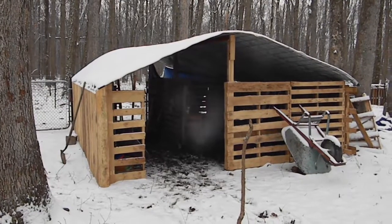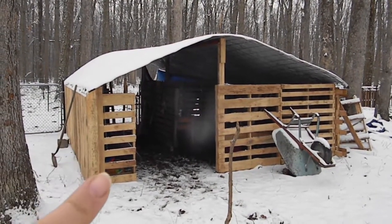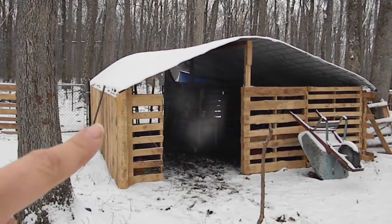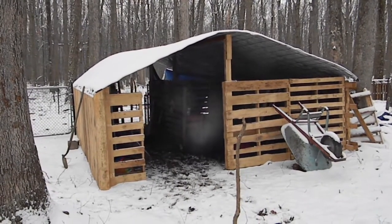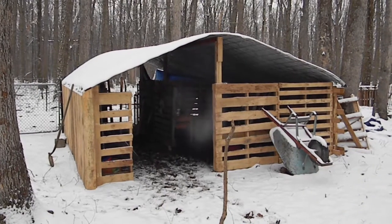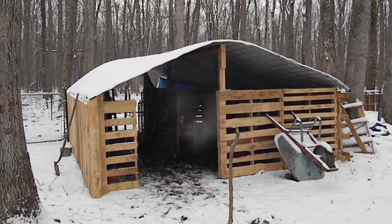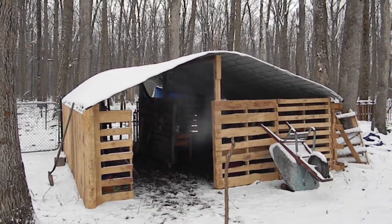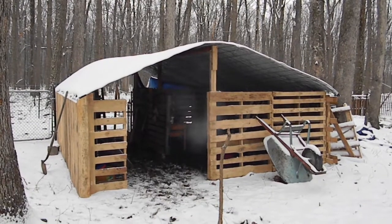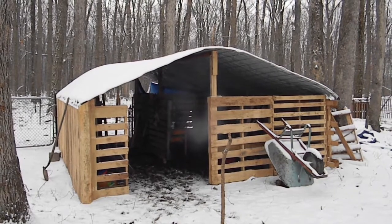We still just got a little bit more to do. We're wanting to close in these sides here, like we did on that side, and around the other side too. And then we'll get our old freezers that don't work and put them in there for storing feed and water. We're just really tickled with how it worked out. If you can get your hands on some pallets, here's what you can do with them.